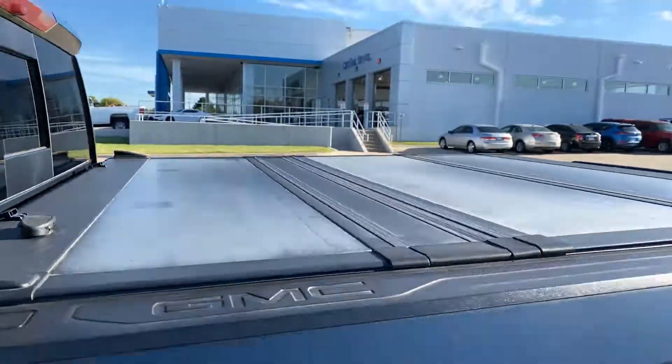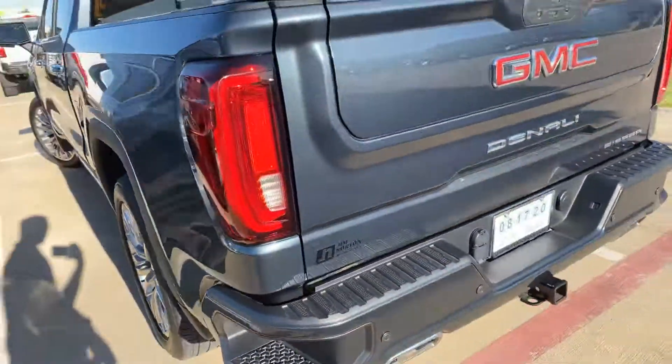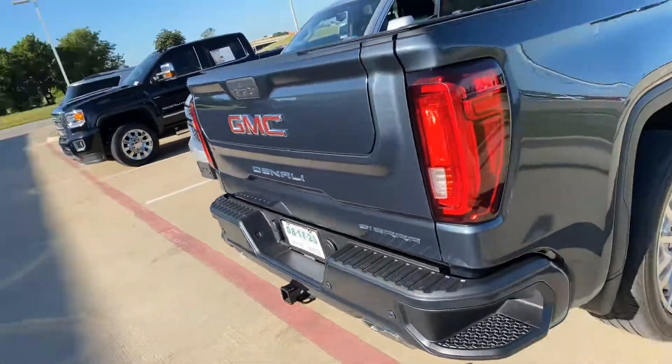It looks like it has the tonneau cover on it. The exterior of this car is immaculate.